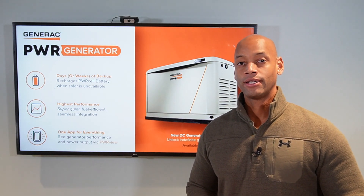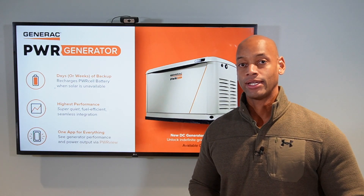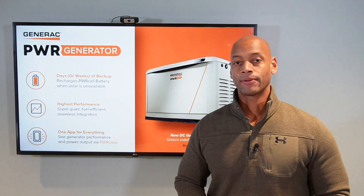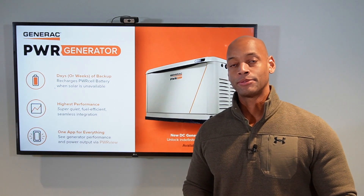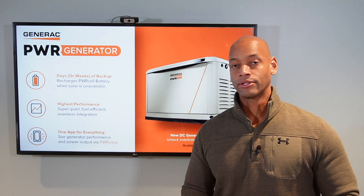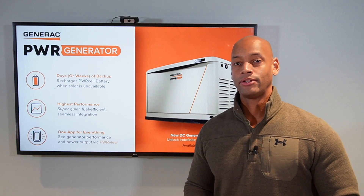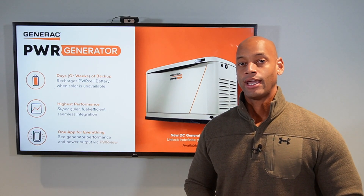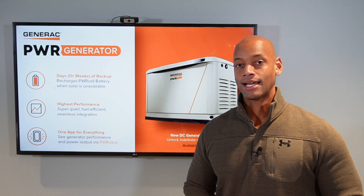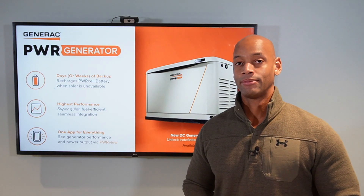If you recall from some of our previous videos on hybrid solar power systems, one of the ways you can extend your running time or days of autonomy in a grid-down mode is to have a generator back up your solar and battery system. At least for a couple of weeks a year, you're going to have inclement overcast weather, usually during the winter months, and if you're in a grid-down or blackout situation during that time, you'll want another way to recharge your batteries if solar can't keep up with the demands of the house.